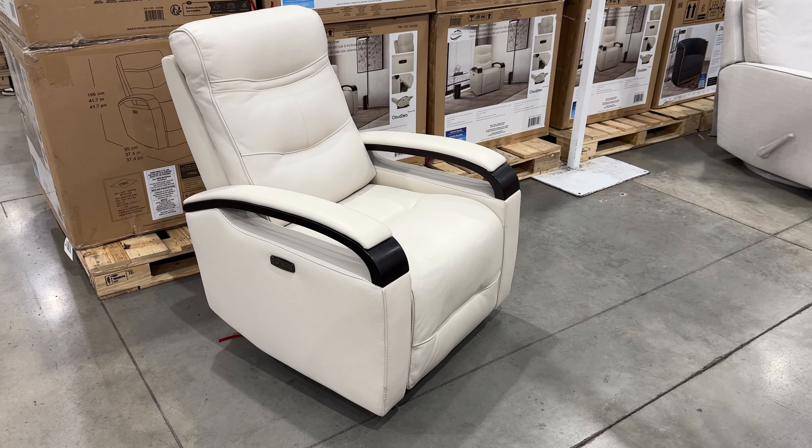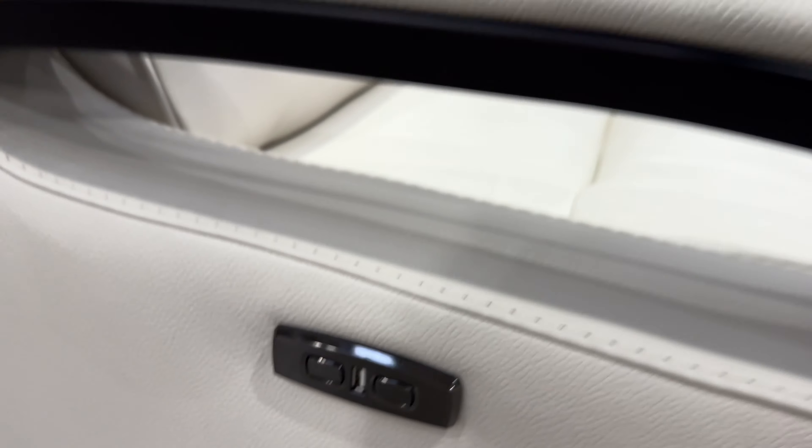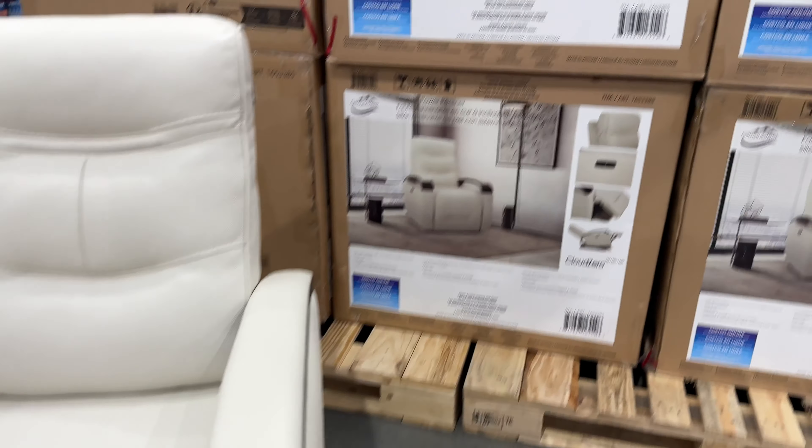A bit pricier at $580, this Canmore leather power recliner with power headrest has top grain leather with a vinyl match on the sides and the back, with a foam seat cushion.